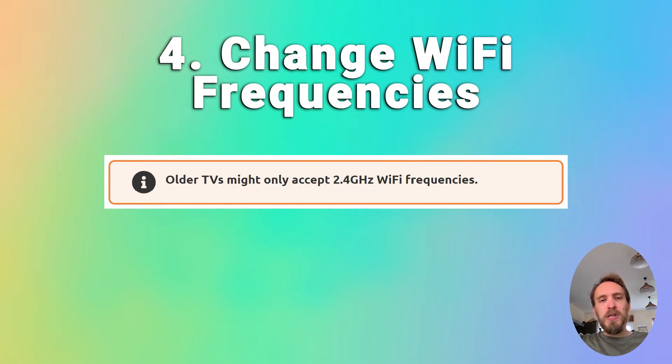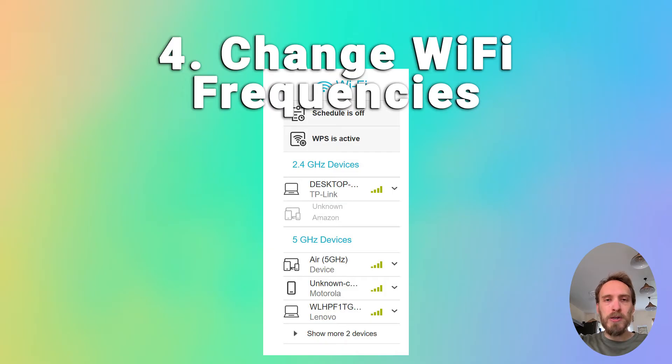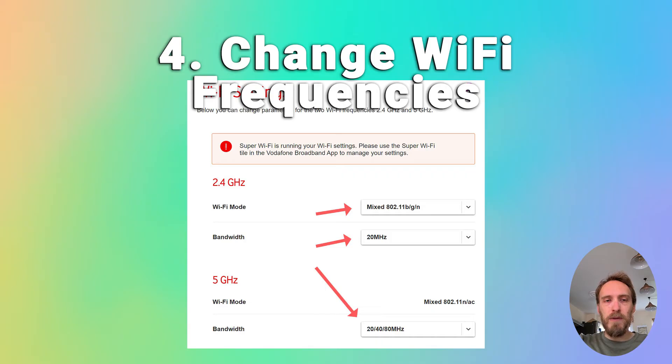A pretty common issue, particularly with older TVs, is that they cannot connect to the 5 gigahertz Wi-Fi channel that modern routers use and can only connect on 2.4 gigahertz. Check the user manual for your specific TV to see which bandwidths it supports — even some TVs from as late as 2018 only support 2.4 gigahertz. Go to the router's admin page at 192.168.1.1 and check that it is broadcasting both bandwidths. You can also change the frequency each band broadcasts at, which can help if there's interference.